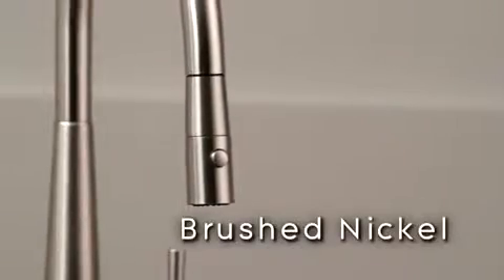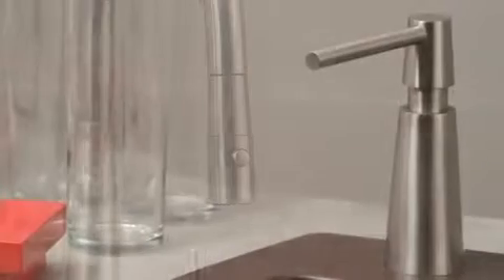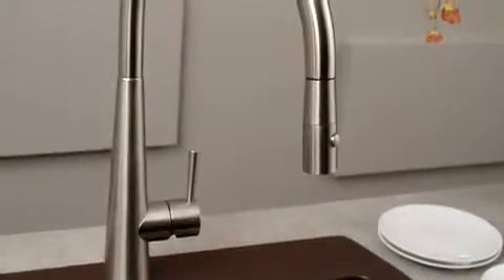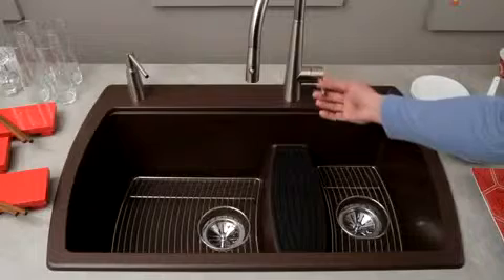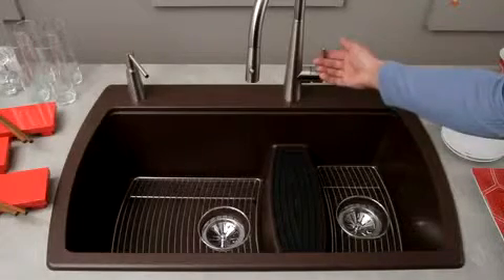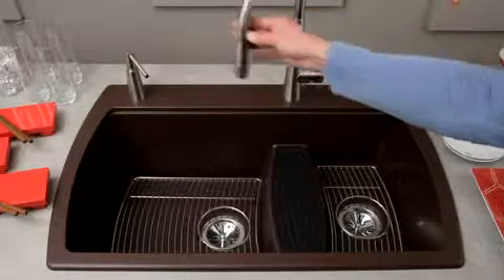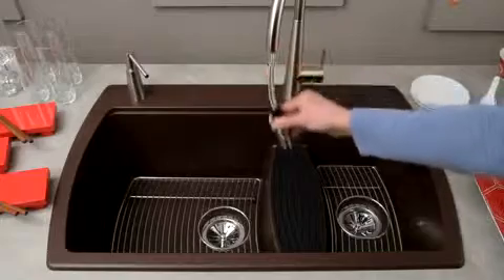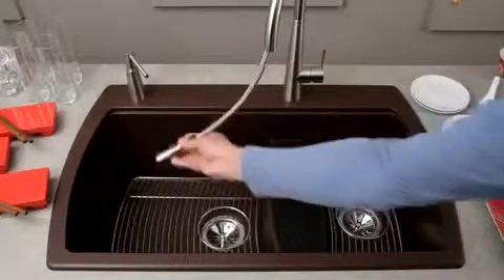Available in chrome and brushed nickel finishes, the Harmony faucet family provides a full suite for the kitchen with a matching prep faucet and a soap dispenser. The transitional Harmony faucet includes a single lever for one-handed control of both flow and temperature, a 170-degree swivel spout for maximum directionality, and a dual-function pull-down hand spray with a stainless steel hose that reaches all bowl corners.